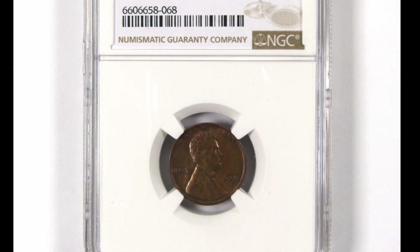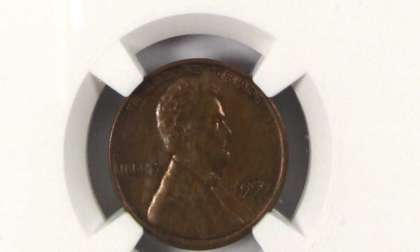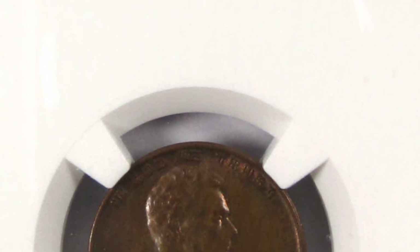Even in low-graded condition, a coin similar to this one might be worth a ton of money — it is worth $1,200. If it had received a better grade, it could have brought in a lot more money if the environmental damage hadn't occurred.